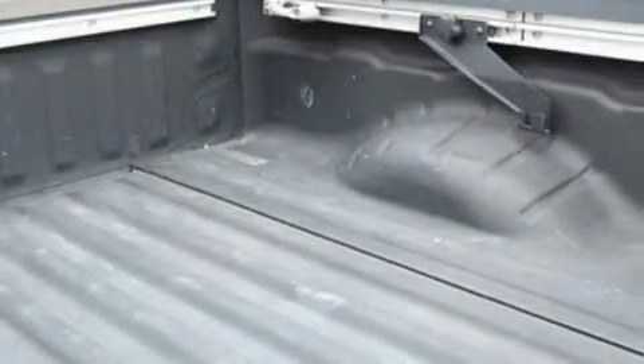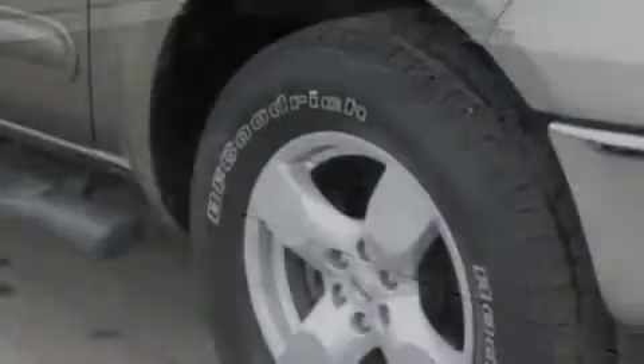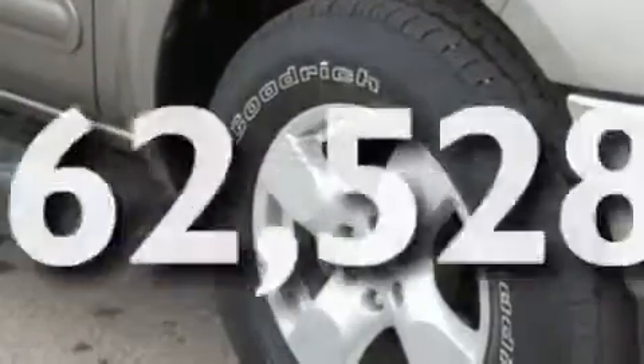It also features alloy wheels, a chrome grille, a low tire pressure indicator, 12-volt power outlets, and this vehicle has less than 63,000 miles.